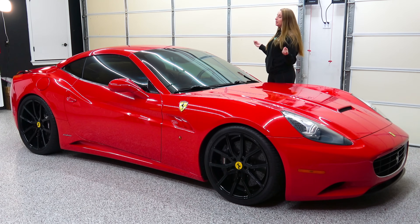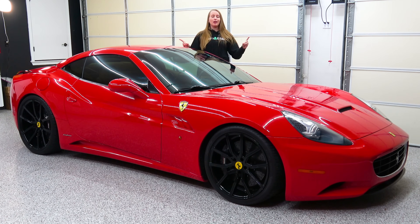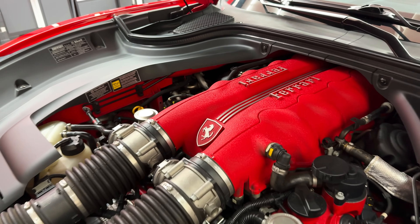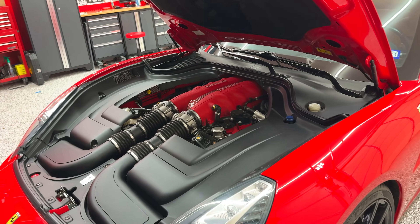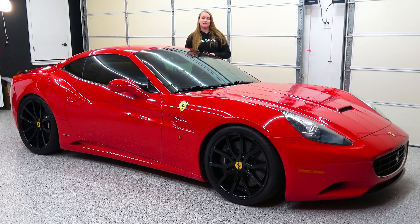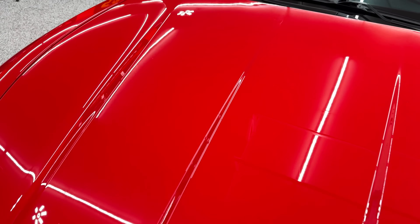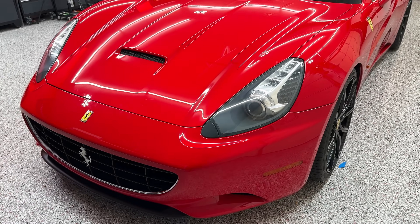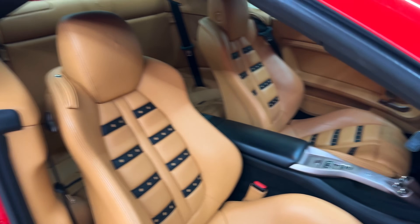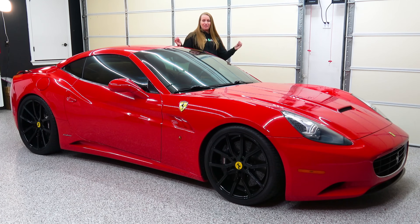That brings us to this car, the 2012 Ferrari California. Up front we have a 453 horsepower V8 that powers the rear wheels and a seven-speed dual-clutch automatic. We also have this wonderful red color — it's called Rosso Corsa, which means racing red — with a beige interior. This is so classic Ferrari. I love it. This car also has factory carbon ceramic brakes, probably because it's tired of you calling it soft.